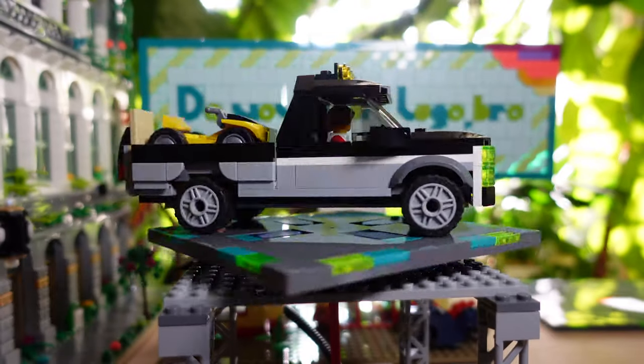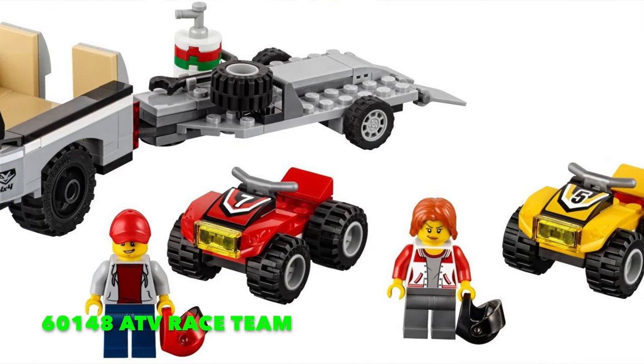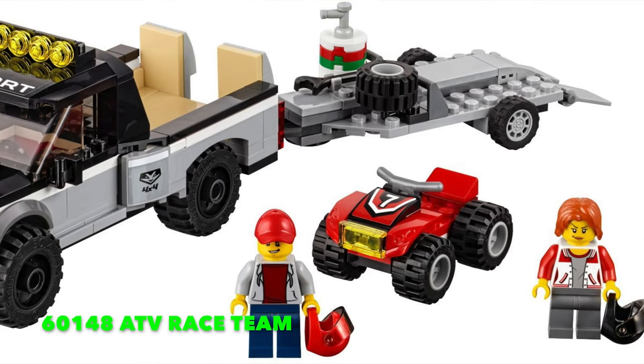And now 60148, the ATV Race Team Truck. This is another truck that LEGO did a really good job on, especially with the cab. What I didn't like was the eight studs wide in the back.